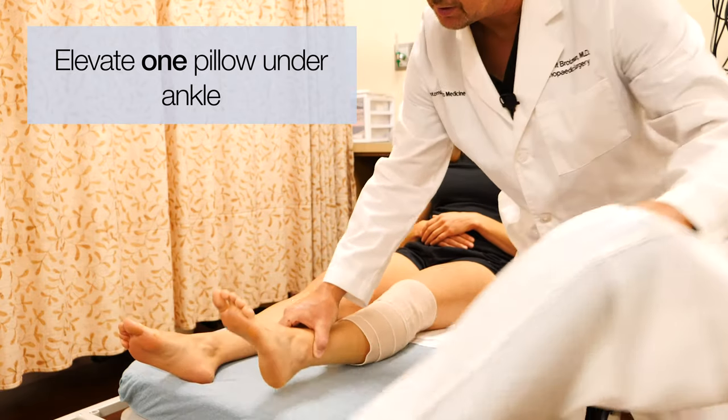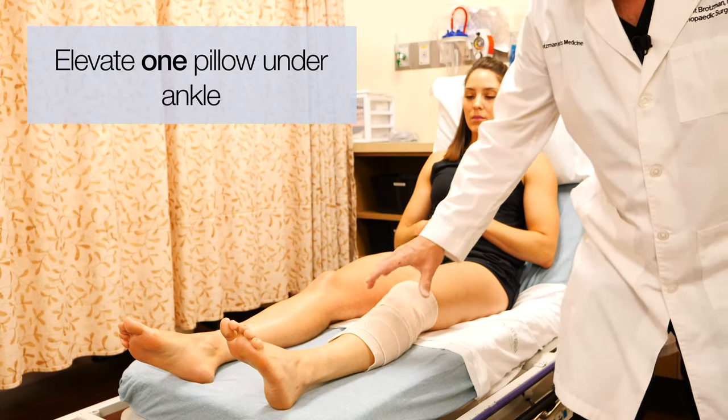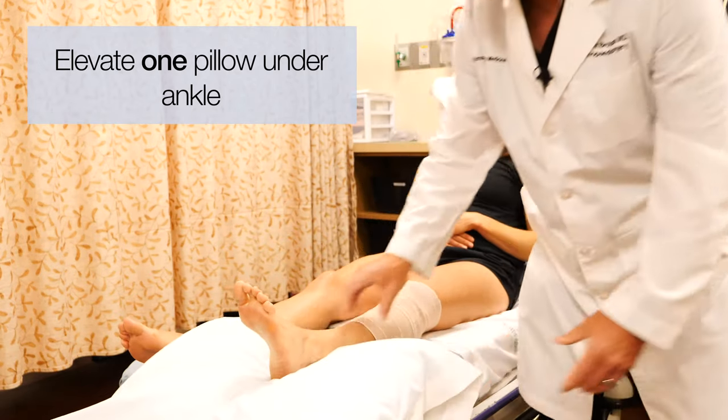Sometimes you can hang out with no pillow at all if that feels more comfortable while you're icing. But if you're going to elevate, just one pillow under your ankle.